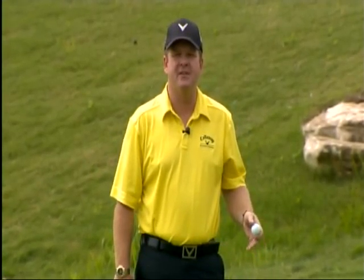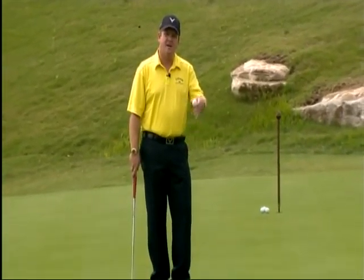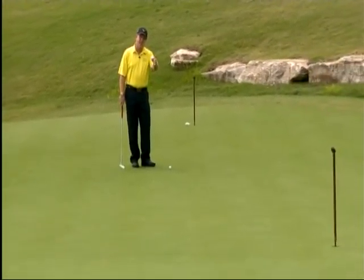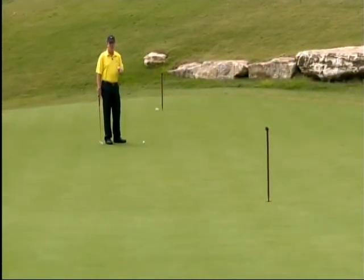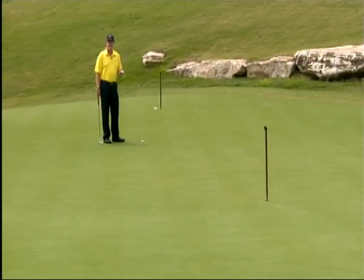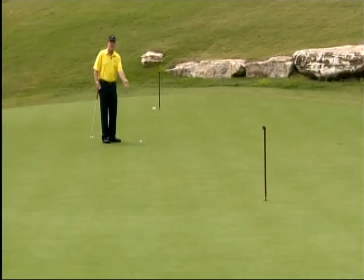I'm Virgil Herring, PGA Teaching Professional here at the Golf Academy at West Haven in Franklin, Tennessee. We are now facing the 40-foot putt that we see all the time. We call this a lag putt because there's only about a 2% chance of making it from 40 feet. The problem is that most golfers will three-putt this more than they two-putt it. So the first thing we want to understand is the fundamentals of rolling a lag putt close to the hole for a secure two-putt.